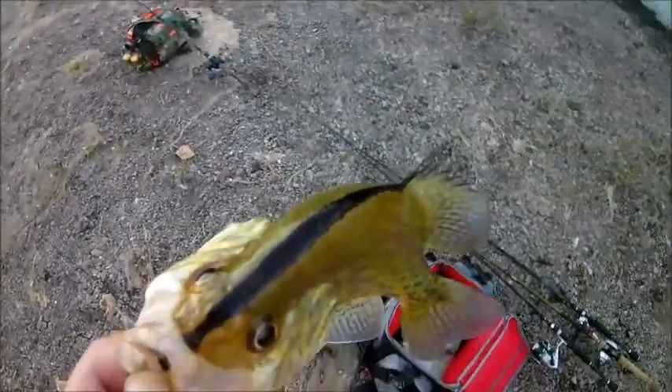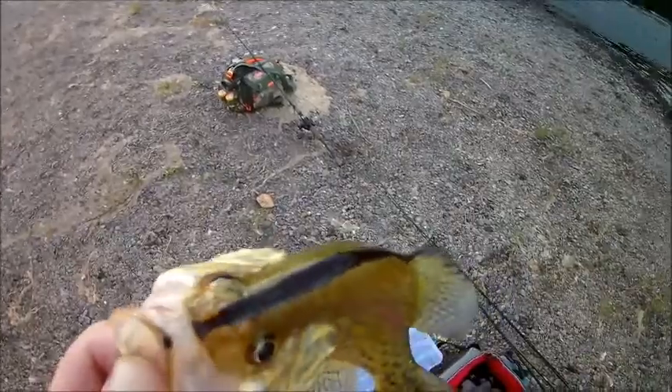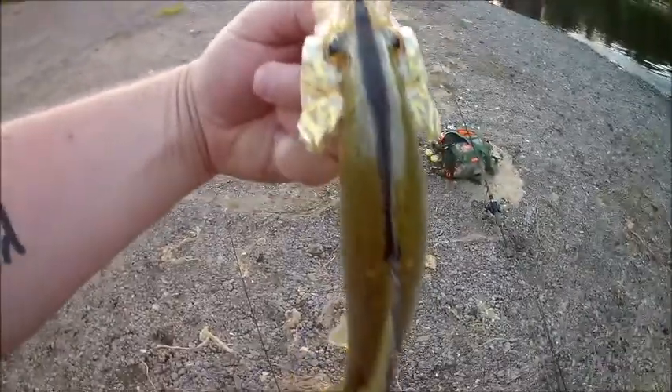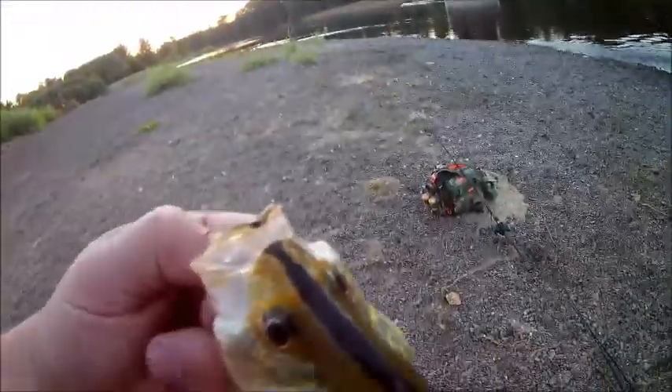But guys, what kind of crappie is this? I've never seen a crappie that has a black stripe on the top of it. That's the first time I've ever seen that before. It looks like a white crappie, but that black stripe — I don't know. It's going to taste the same anyway.